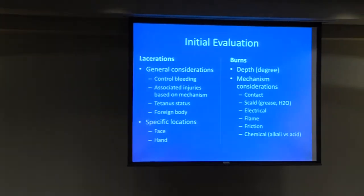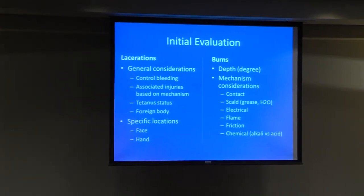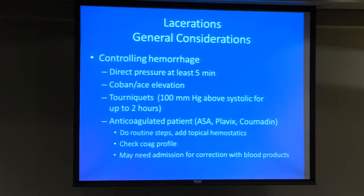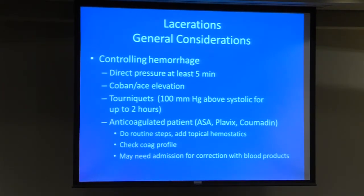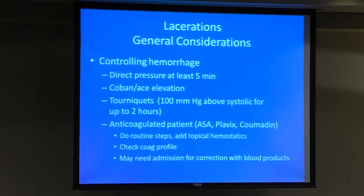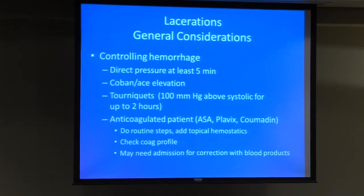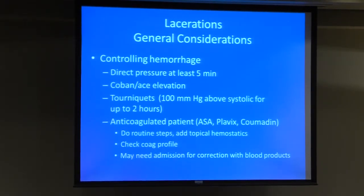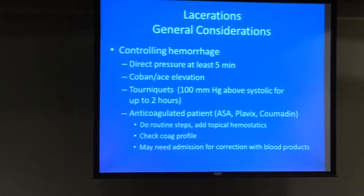For initial treatment of lacerations, your main goals are to control bleeding, look for associated injuries based on mechanism, check tetanus status, and remove any foreign bodies. For controlling hemorrhage, use direct pressure for at least five minutes, especially on the hand. Even if the radial artery is lacerated — which is dramatic when they come in — it's typically very easy to control with direct pressure. You can wrap it with co-band and elevate it, and it'll stop within a few minutes. You don't need to clamp everything — just direct pressure.